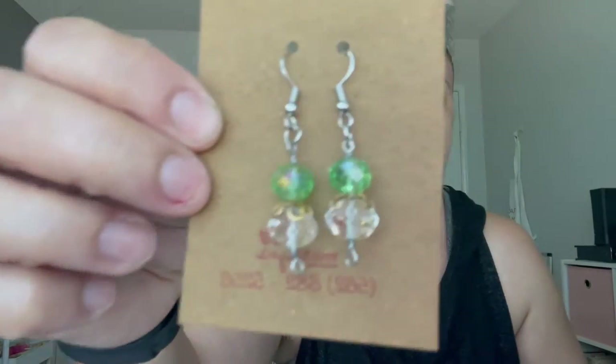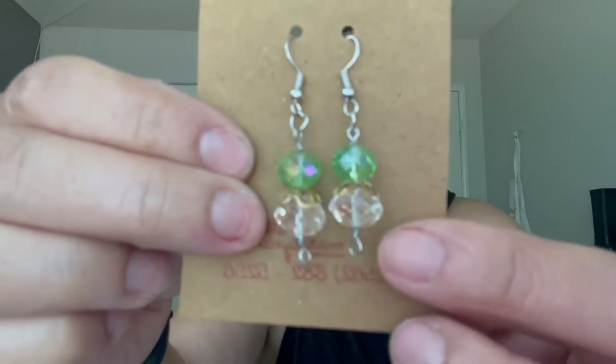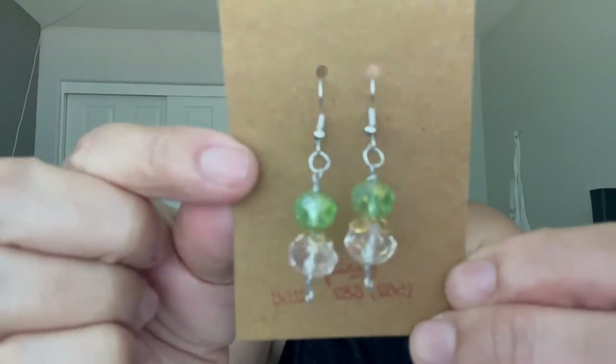Let's start off with my earrings. These are the first ones I made — they're glass, kind of like crystal. See how cute they look? They're very pretty. That's one of the first ones that I made.